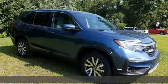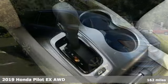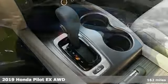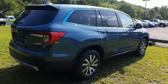Here's a new 2019 Honda Pilot. Style runs in the family, and watch the family run to pile into this roomy Pilot. It's well equipped with the features you need.